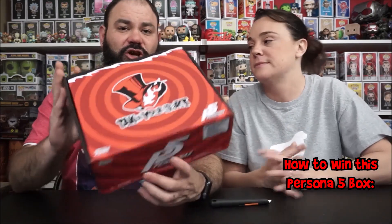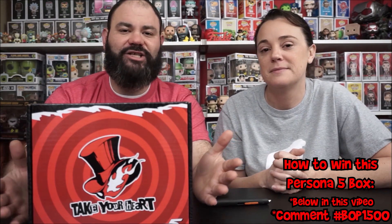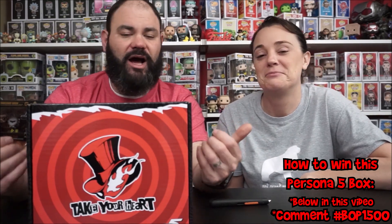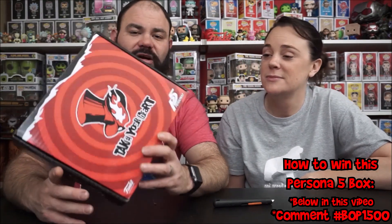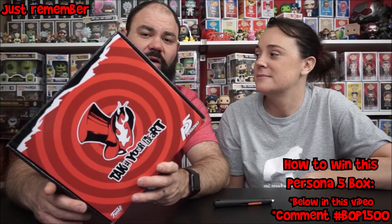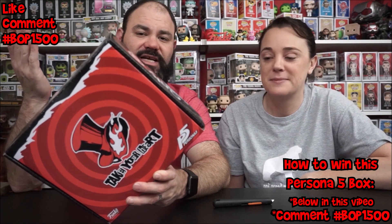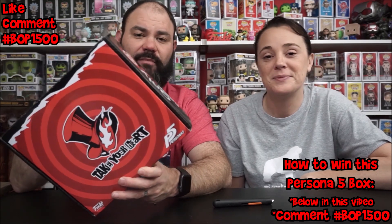If you want a chance to win this Persona 5 box, I'd be more than happy to give it away at my 1500 subscriber video. Along with your normal comments below, hashtag BOP1500 on this video and that'll enter you to win this Persona 5 box. Just like the video, comment hashtag BOP1500, and that enters you into my 1500 subscriber giveaway - but remember, you've got to be present to win.